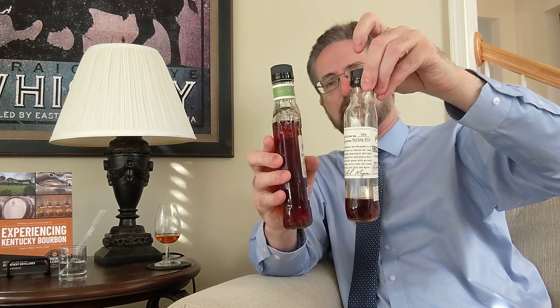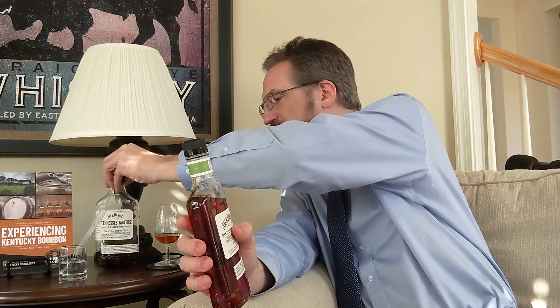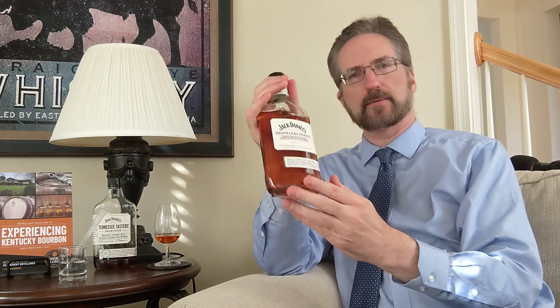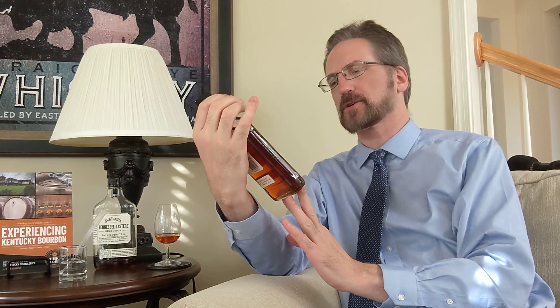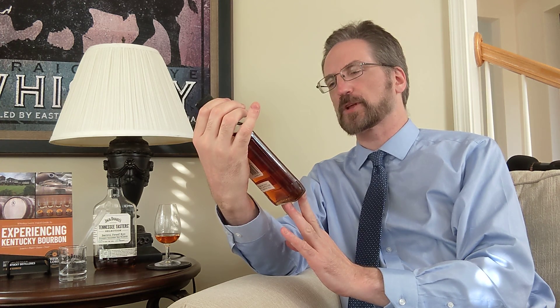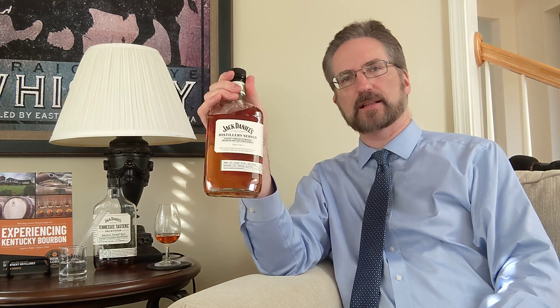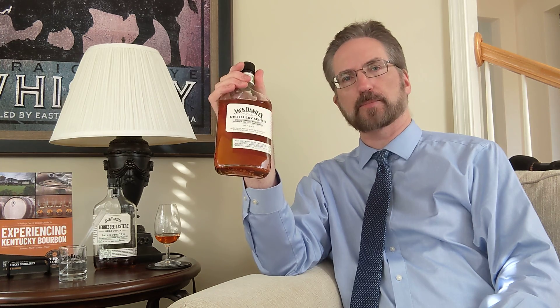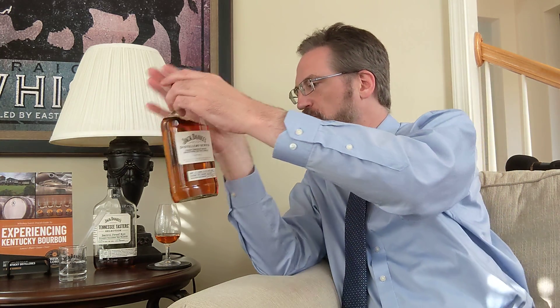They're actually the same size — they look like they're a different size, but this one is a little bit thinner. They're both 375 ml, which is half of a fifth. This is actually a whiskey chosen — because this is series number eight, selection number eight, released July of 2022, 101 proof — and it is the assistant master distiller, Lexi Phillips, who chose the whiskey for this particular release.